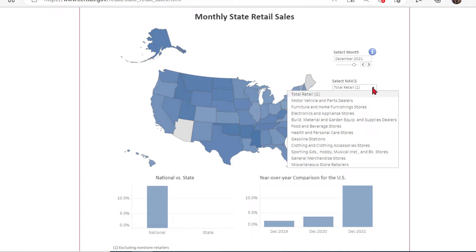The NAICS dropdown, which is the acronym for the North American Classification System, helps you to select which retail category you are interested in. Scrolling past motor vehicle and parts dealers, furniture and home furnishing stores, electronics and appliance stores, building material and garden equipment, and food and beverage stores, we find health and personal care stores.